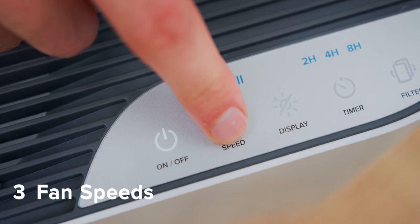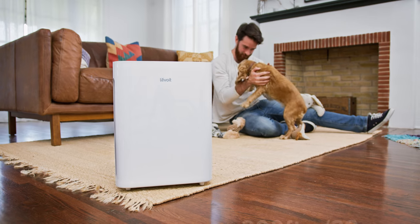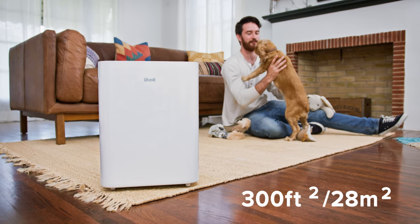Adjust fan speeds and set timers with the one-touch display. The Vital 100 capably meets the needs of your environment.